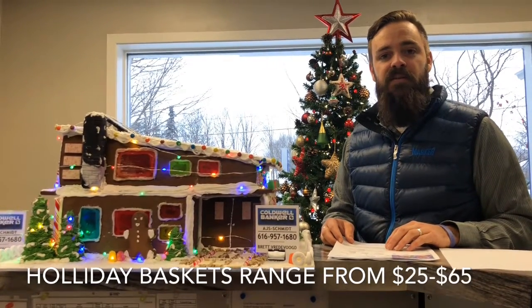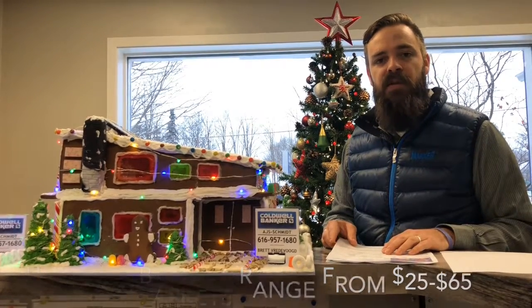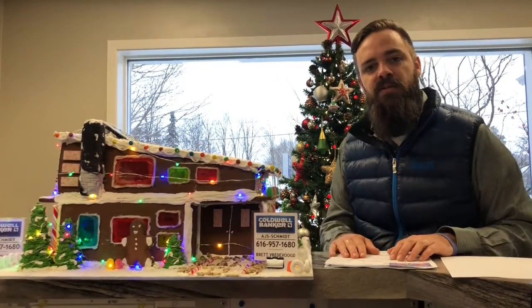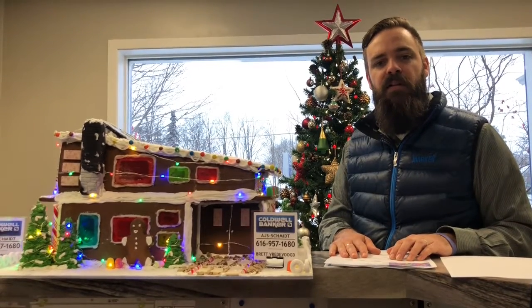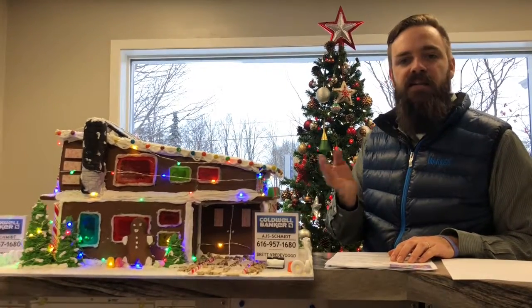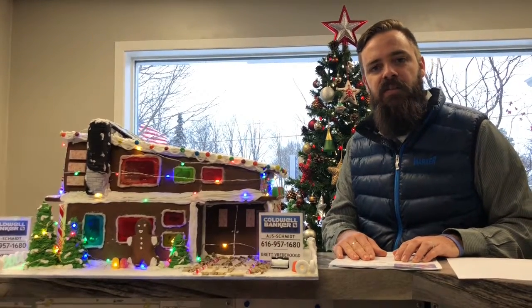With any questions please contact me, message me, or go to our Facebook page for the office — Coldwell Banker AJS Schmidt Cascade — to see where it's going to be located. Today it's going to Makatawa Bank and it'll be up and down the beltline next week. It's a fun thing to do, and it's beautifully architected by a BAKE student at the Community College, so it's all local.